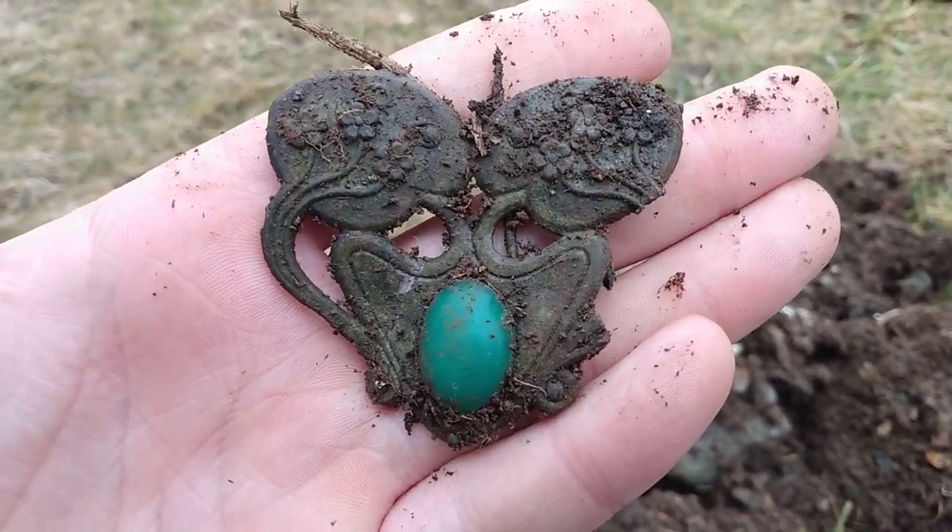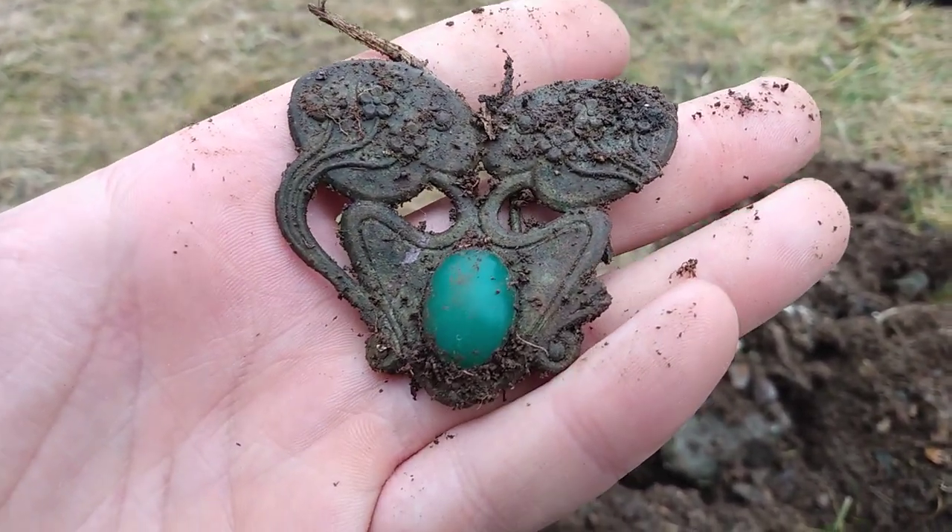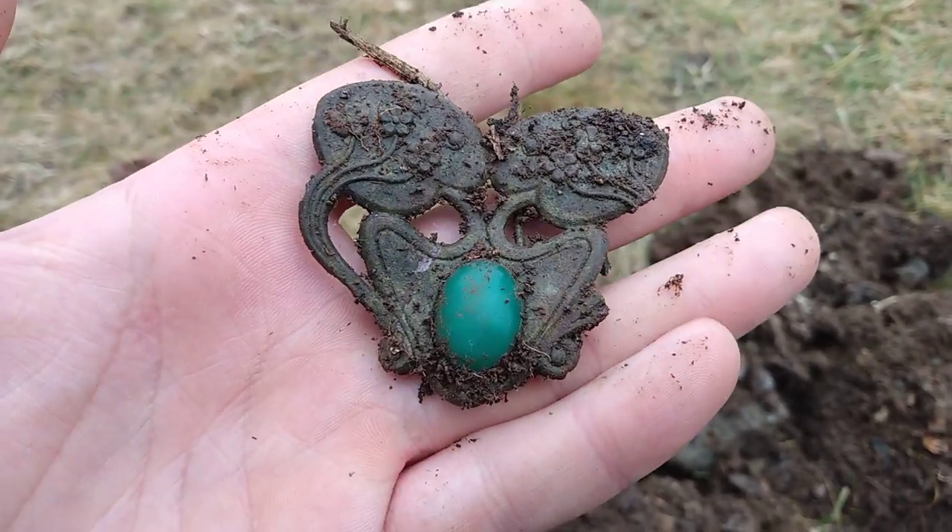Check this out guys. That's a really awesome brooch. Very, very ornate. Beautiful.